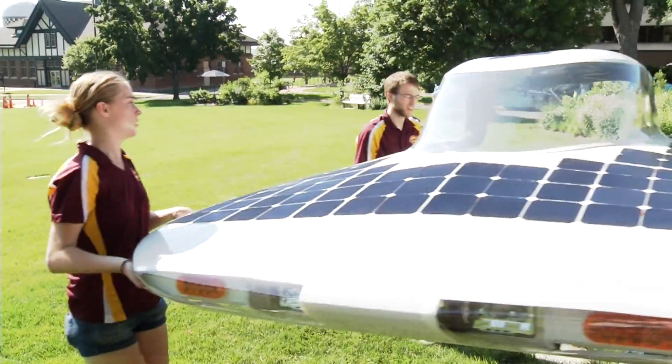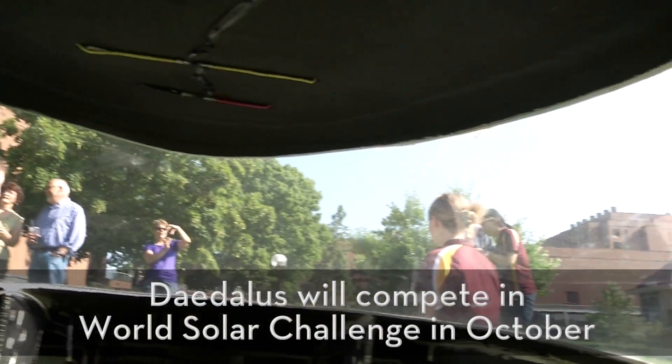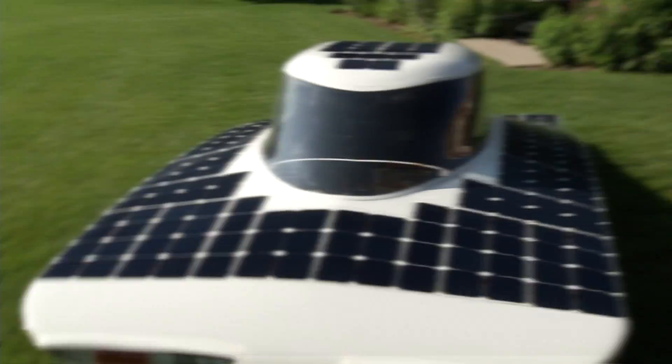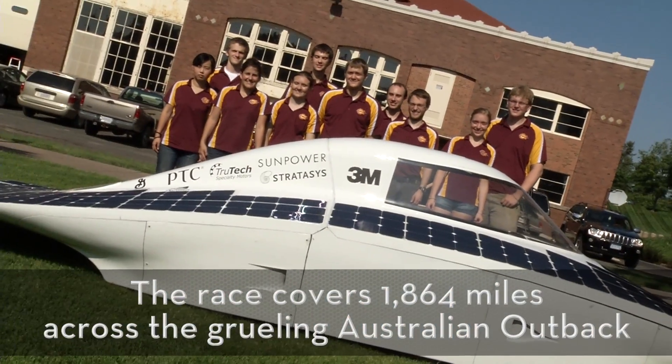Daedalus, the U of M's latest solar car. Little under four feet tall, six feet wide and a full 15 feet long. Most of the car is made entirely out of carbon fiber and other composite materials. It's much more aerodynamic than any other production car on the road today.